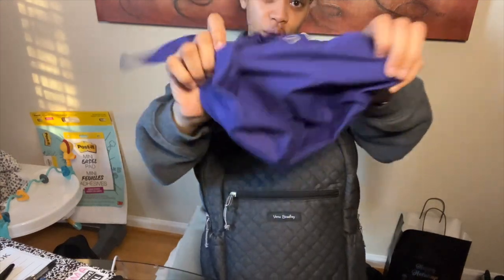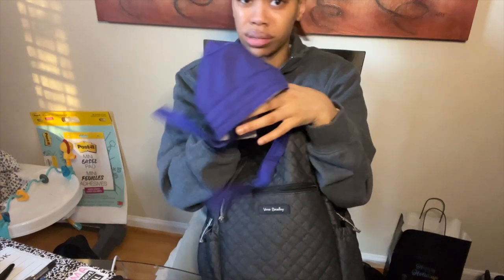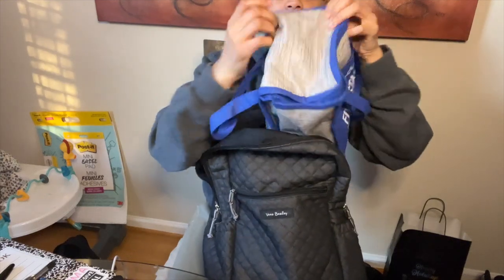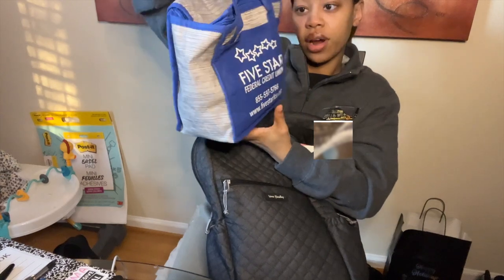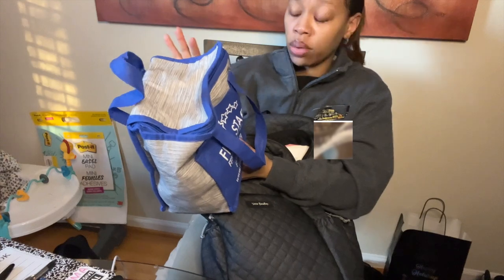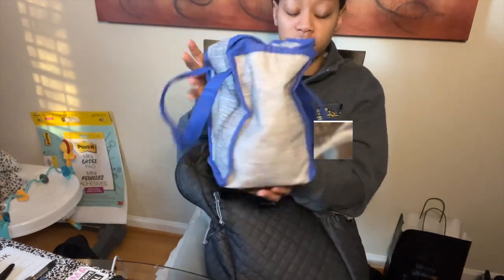I have a scrub cap because sometimes we do emergency procedures like A-lines, central lines, whatever — I can slap this on my head, or for contact room precautions. I also have a lunchbox — not my original one, I stole this from my mother. The perfect size to fit inside the bag. Before, my lunchbox was really large because I'd take big bulky salads, but now it's frozen meals. I slap it right in here with my drinks.